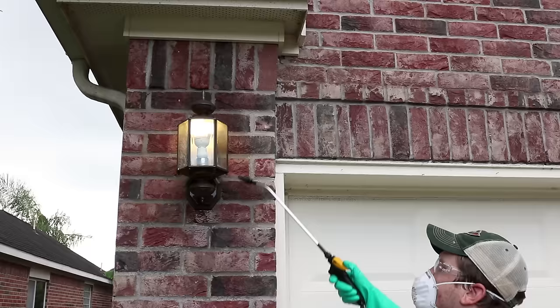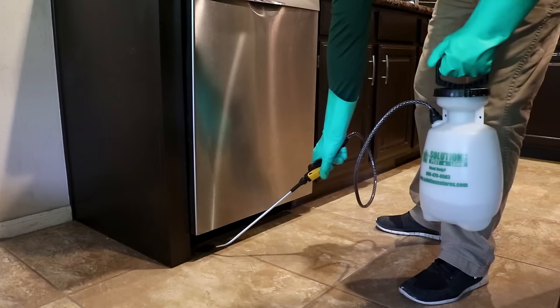Be diligent about knocking down webs that you might see, and continue a good general pest control program. Remember, if you get rid of bugs, you get rid of the spider's food source. That is our four-step process. If you follow that process, Solutions guarantees you 100% that you will eliminate your spider problem. Not only will you eliminate your spider problem, but you will also eliminate a lot of other bugs and insects around your property.